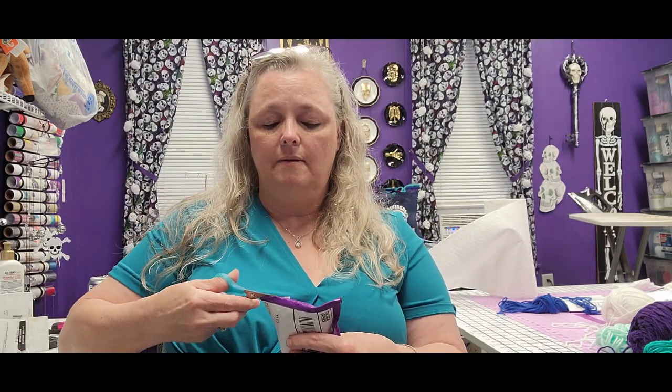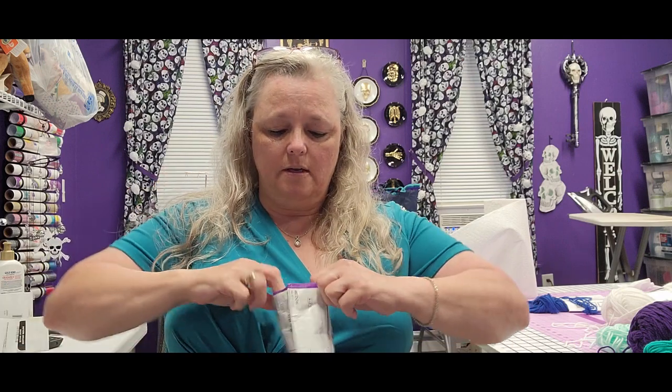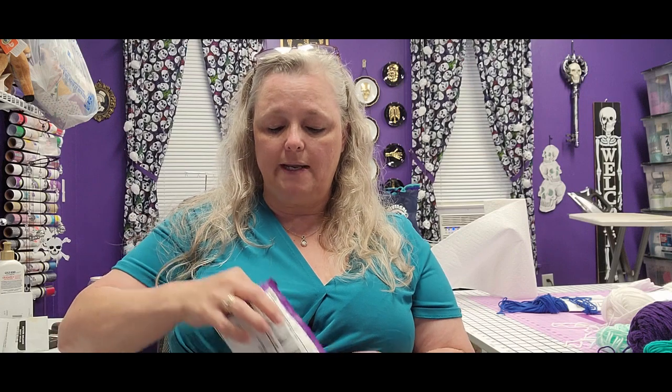I've only got 20 pairs of scissors sitting here. Let's try a pair of scissors. I don't think I could have found a smaller pair though. She always has these really pretty purple organza bags.